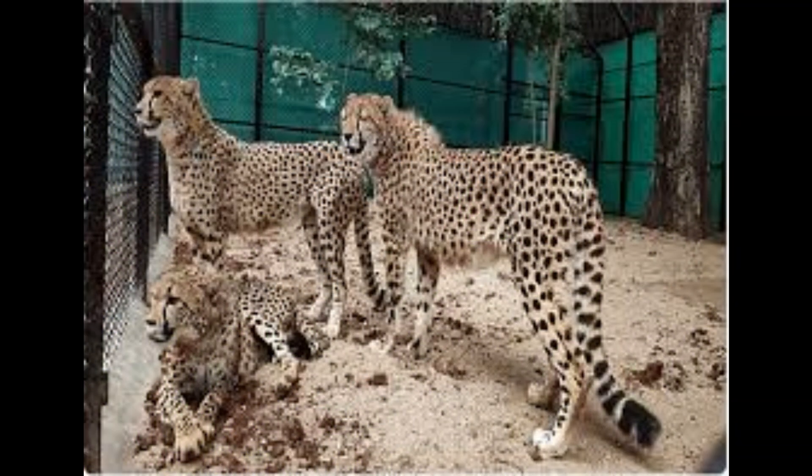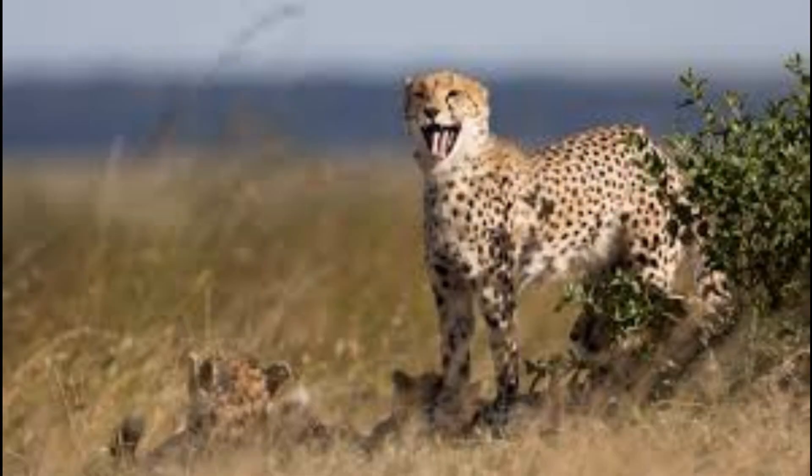To cool down in hot temperatures they pant like dogs or lie stretched out on their backs with their bellies exposed to the air. They also use their long tail as a rudder while running, helping them change direction swiftly without losing momentum.